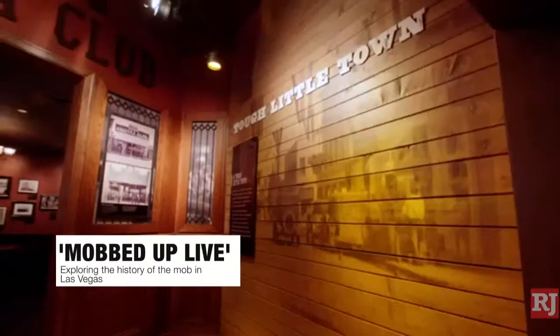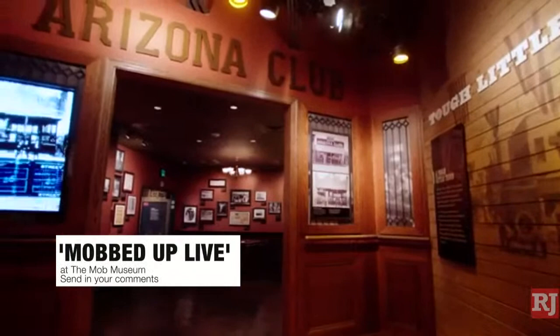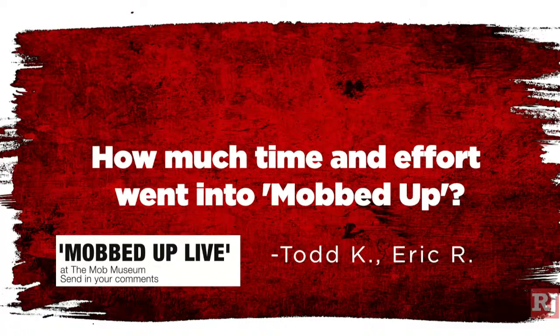Tons to explore. I know every time I come here I find a whole bunch of new things. So we're going to be taking some listener questions throughout the live stream. Todd K and Eric R both had more or less the same question: how did the podcast Mobbed Up come about and how much time and effort went into it? We were first kicking around the idea roughly a year ago. We got into production about last fall and it launched this past May — so it was a good eight, nine-month production, and just a ton of work from the Las Vegas Review Journal side and from the Mob Museum side.